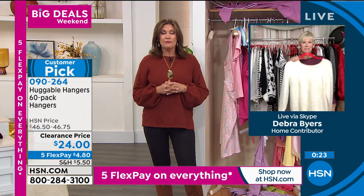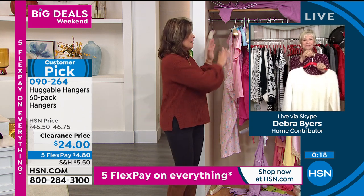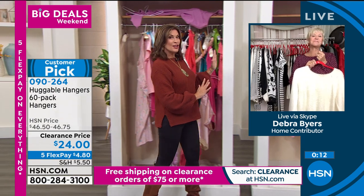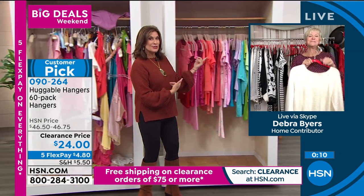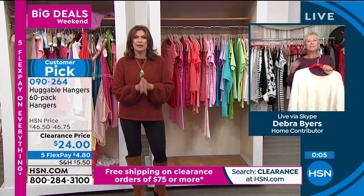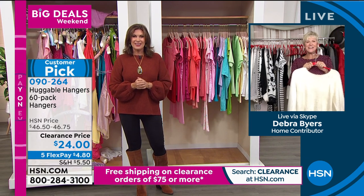We're fast approaching almost 1,500 ordered in this presentation. You can buy Huggable Hangers — one of the best values ever — and turn your closet into your zen moment, your aha moment. You're going to love it. Thank you so much, Deb — love this value. Stay in the ordering process for that. All right, congratulations everyone.